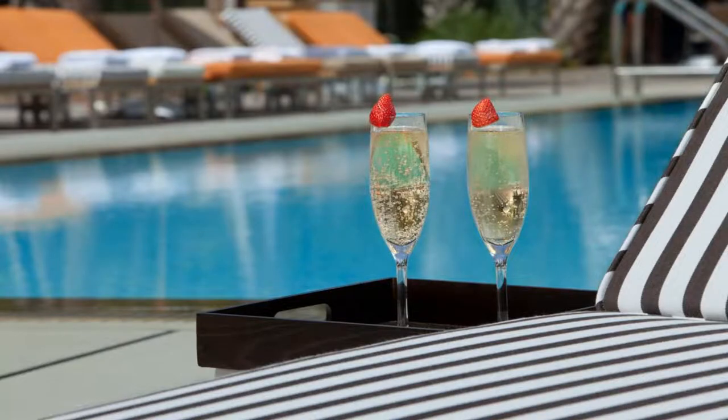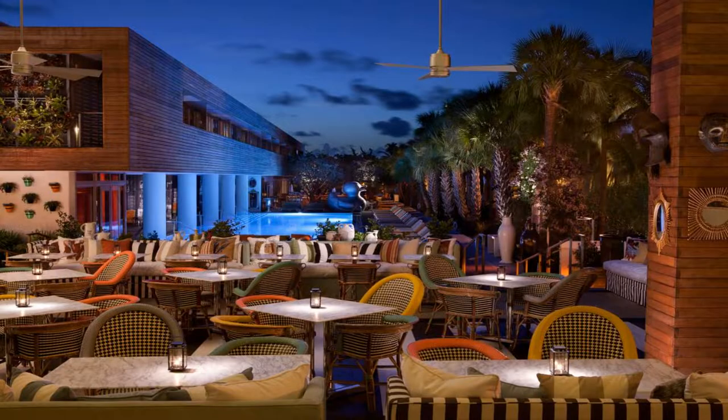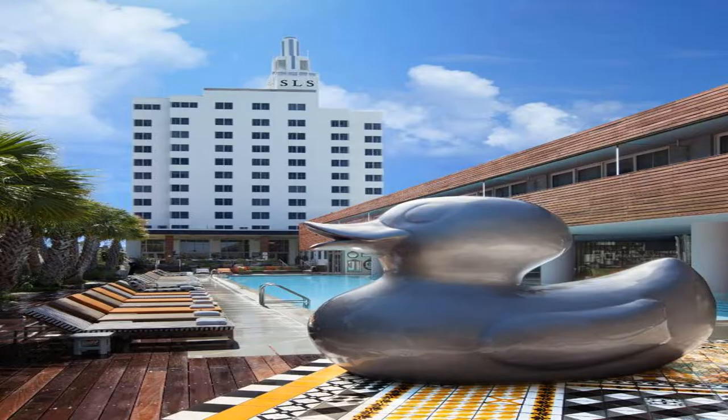Concierge services are also available. Located on-site, Katsuya Restaurant features Japanese cuisine and a full sushi bar. The Bazaar offers upscale Spanish cuisine and is also located on-site.